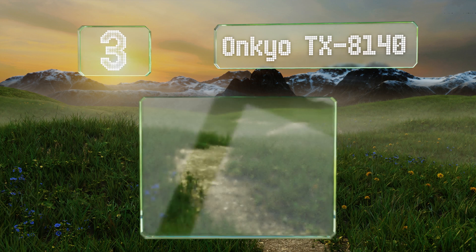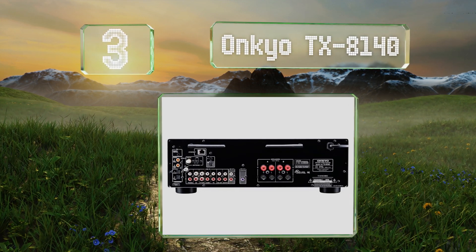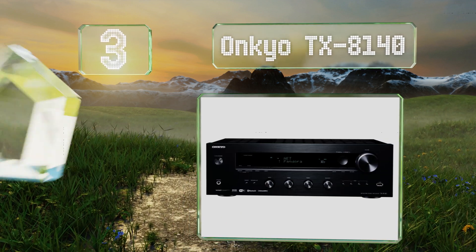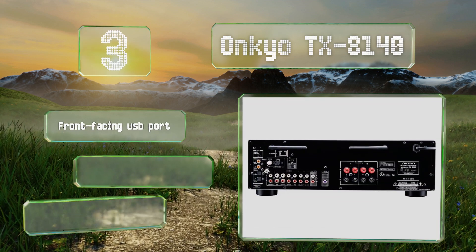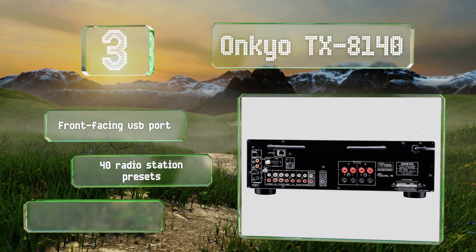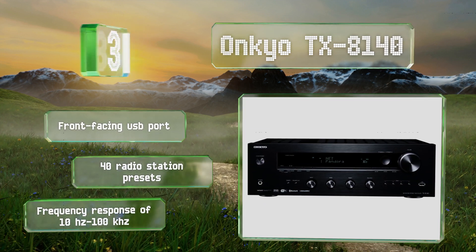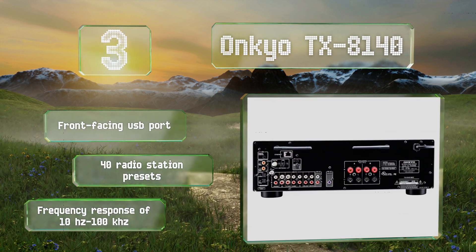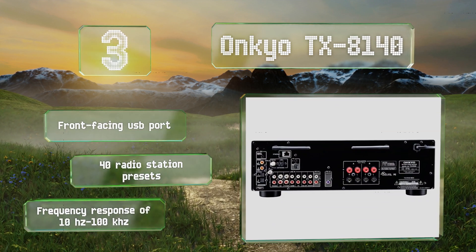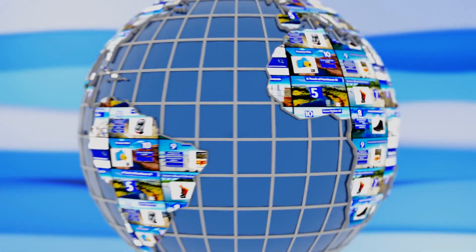Nearing the top of our list at number three, if you're looking for a reliable unit with high quality components for a modest price, the Onkyo TX-8140 is a good choice. Thanks to its coaxial and optical inputs, you can route sound from your TV and tweak it from the couch via the intuitive phone app. It comes with a front-facing USB port, 40 radio station presets, and a frequency response of 10 Hz to 100 kHz.